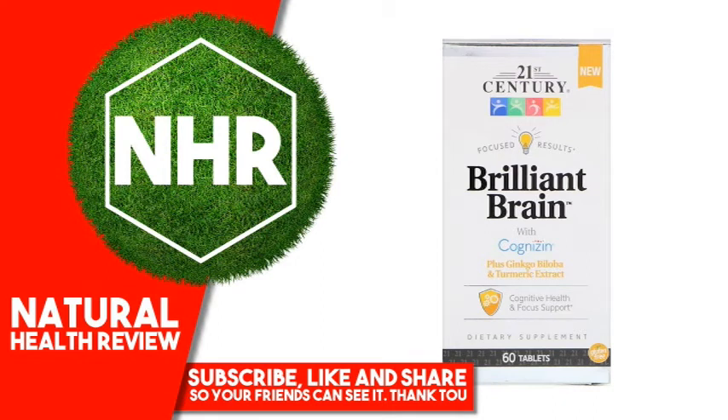21st Century Brilliant Brain — 60 Tablets. Product overview: Focused Results with Cognizant Plus Ginkgo Biloba and Turmeric Extract for Cognitive Health and Focus Support. This dietary supplement is gluten-free and offers overall focus support and brain function support, with guaranteed quality and laboratory testing. 21st Century Brilliant Brain is formulated with Cognizant Cetacolin Plus Ginkgo Biloba and Turmeric Extract to help support the normal functions of cognitive health and focus.